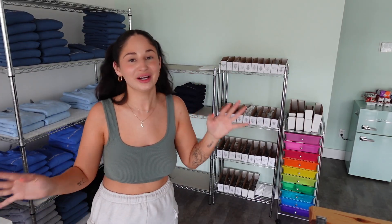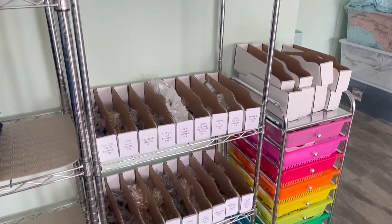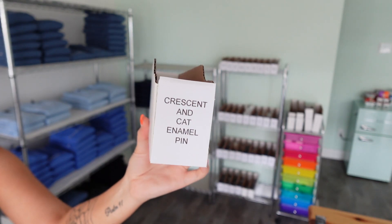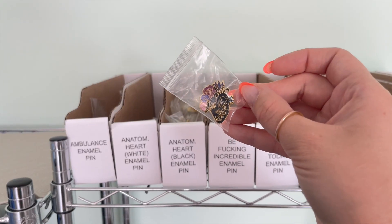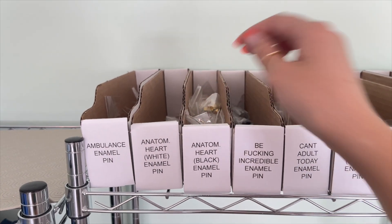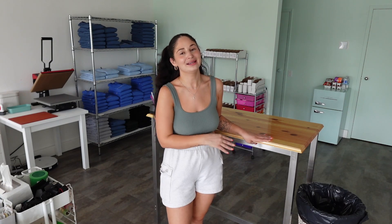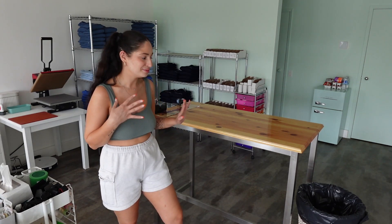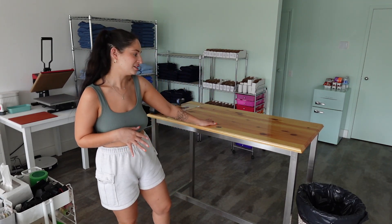Along with apparel storage, this is also where I keep all of my enamel pins, organized by name. I got these super cute cardboard boxes from Staples — around 100 in a pack — which are perfect for small enamel pins. Just in front of that area is my folding table. I get asked so many questions about it, but unfortunately it is one of a kind — it was custom built for me by my uncle.